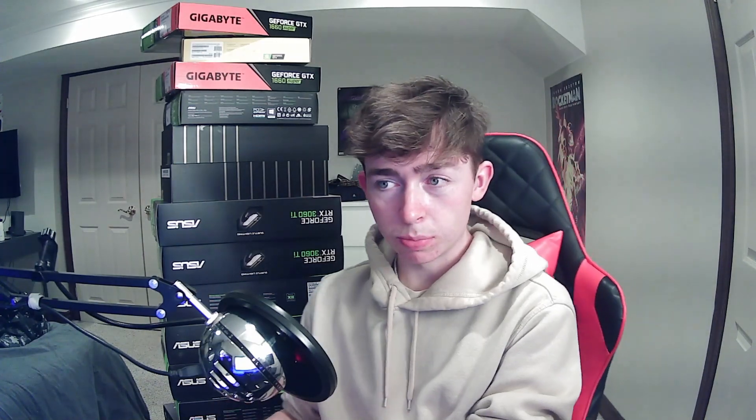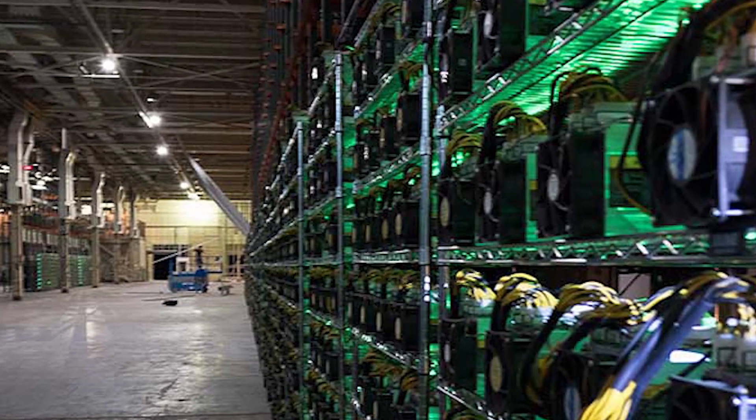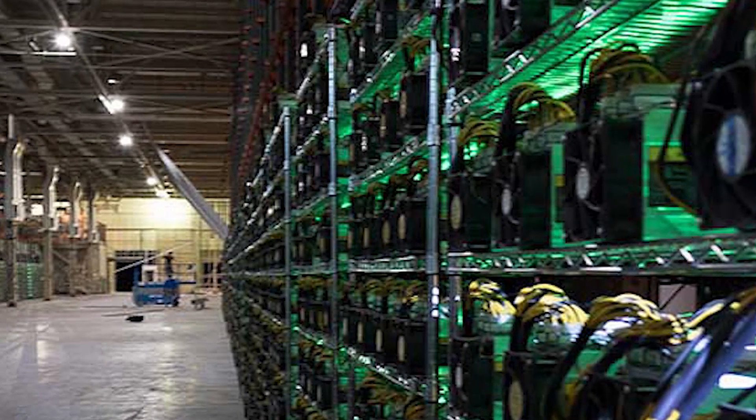I got all eight non-LHR 3060 Ti's at once — they're ASUS Dual OC, really quiet and good at mining. I got them from a guy who bought too many GPUs and was running out of power, so he had to sell the overbought amount. They all came from an actual ASUS supplier box, which was pretty cool — I got a good deal on them.